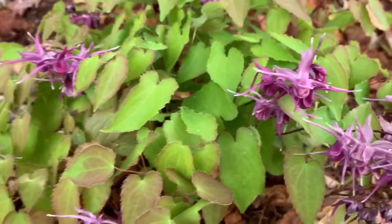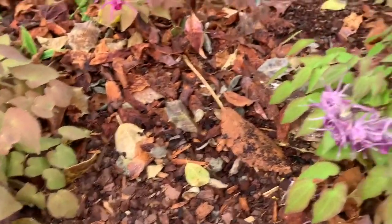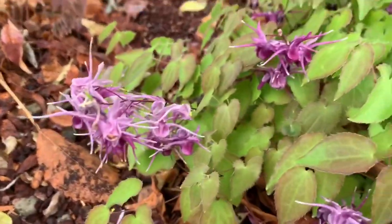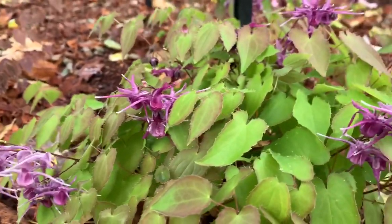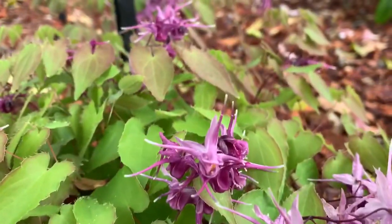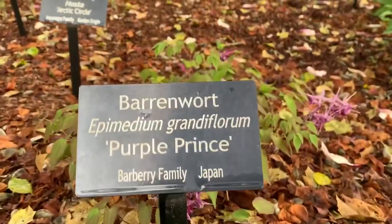Epimediums are semi-evergreen, so they're kind of like our hellebores — where we cut them back early spring or late winter, they shoot up all of this new foliage, and then they bloom and stay green throughout the season. So that's 'Purple Prince.'